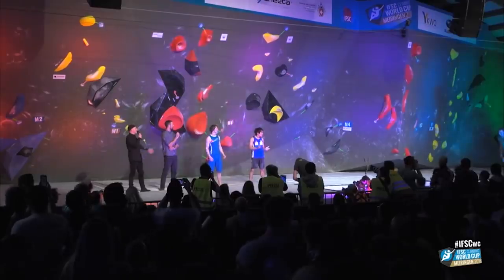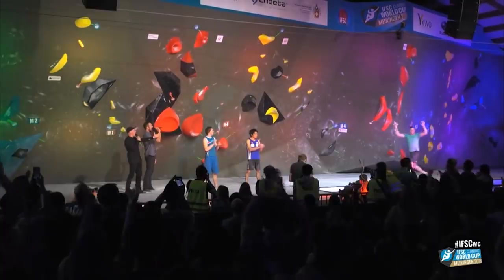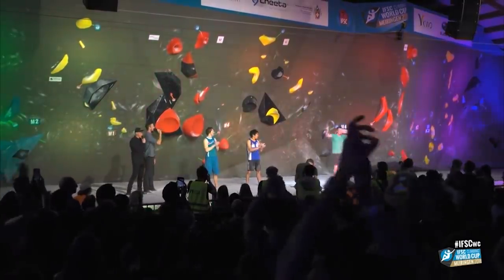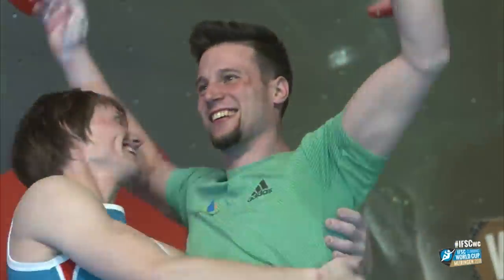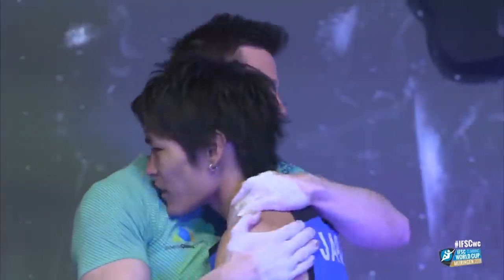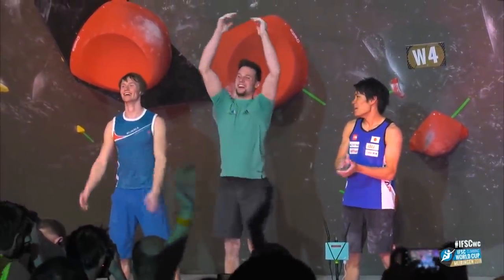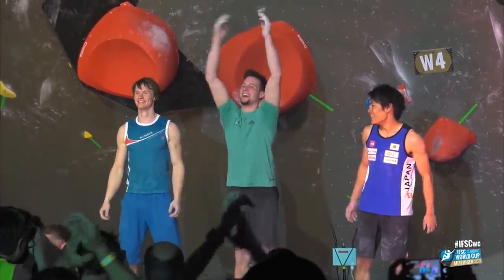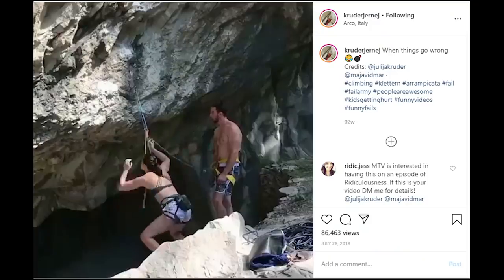Jarne Kruder went on to win this competition — his first bouldering World Cup win. Jarne showed us that having an amazing personality and committing to ideas 100% can often lead to success. Whether it be a flying heel hook or a downward dyno, there is always a way to solve any problem that setters or life hands you. Thanks Jarne for brightening the world with your excitement — and before I go, I leave you with a downward dyno that Jarne most definitely didn't intend.